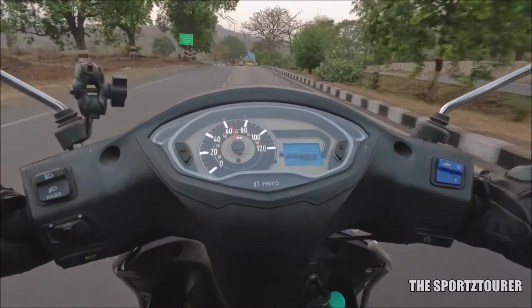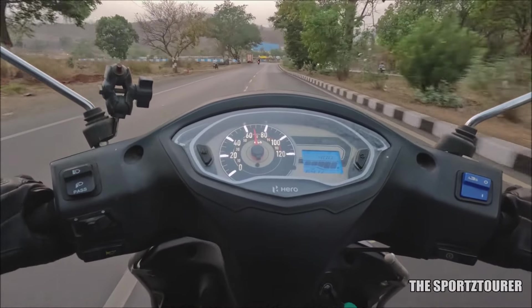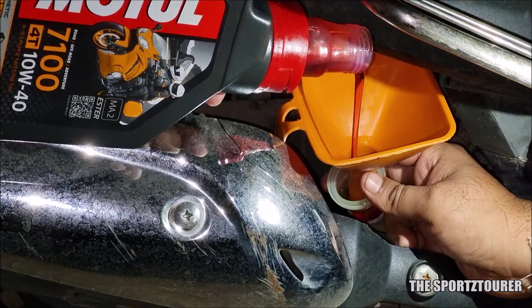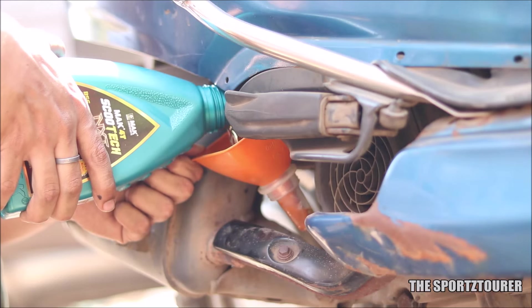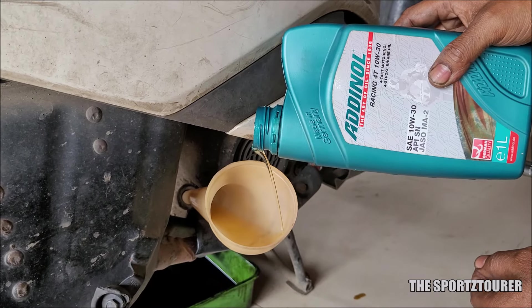Coming to the experience, let's begin with the morning start. I was expecting the Siratec to do something magical, but it remained the same. Both the JASO MA2 and the MB oil performed as usual with no additional benefits beyond what these premium engine oils are known for.